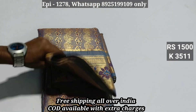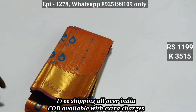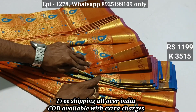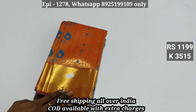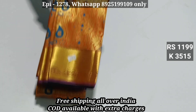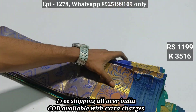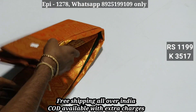Code 3511. Code 3515. Now we have a full jerry and a bridal sari, contrast blouse. The price is 1380. Now the price is 1199. Code 3515. Code 3516. Contrast blouse. Code 3517.